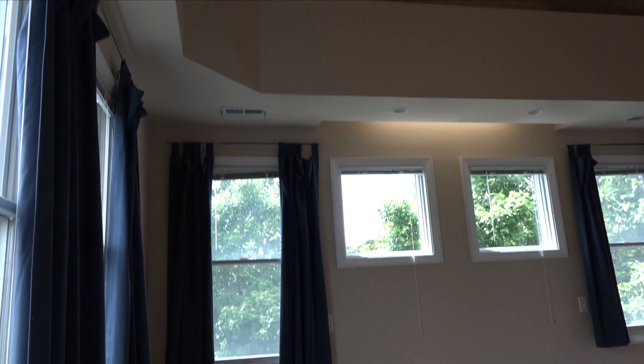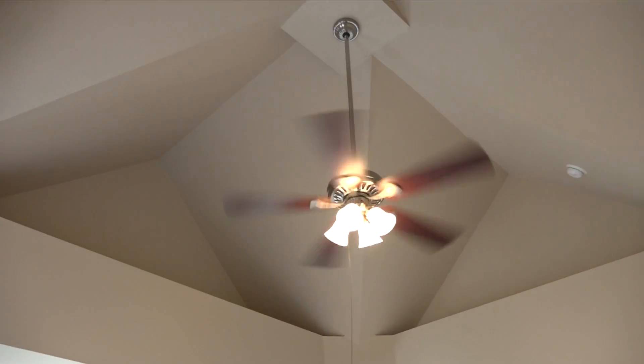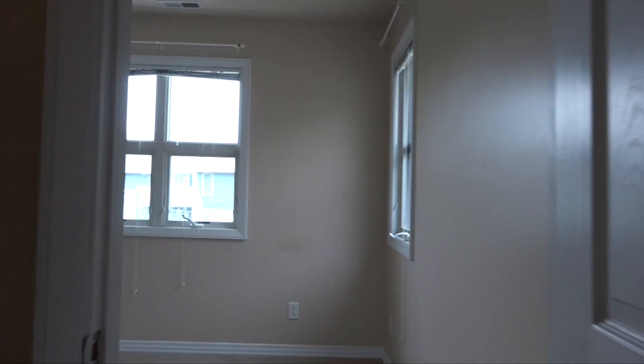On the third level, you've got the master suite. This is where it's awesome. You have the master bedroom with vaulted ceilings, tons of light. The master bedroom and master bath are huge. You've got the jetted tub with a separate shower, and a dressing area which is large enough to be another bedroom in itself.